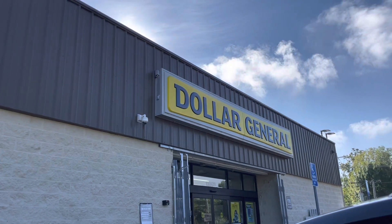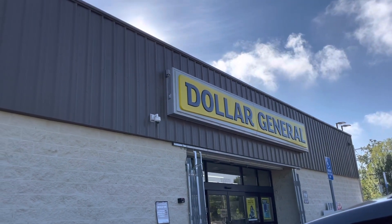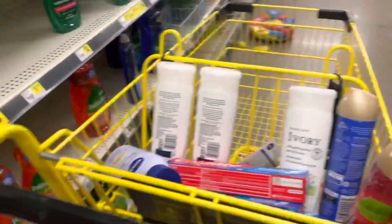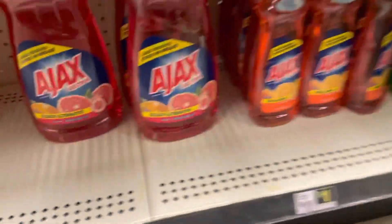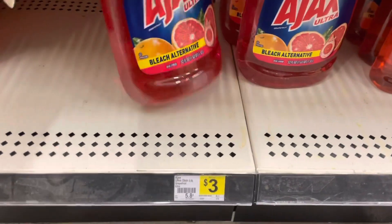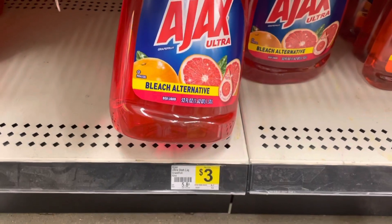Hey loves, I'm back at Dollar General again today on Sunday to do a run deal, so I am inside. First I'm going to grab the Ajax — they are buy one get one free and we have a coupon on our Dollar General app.